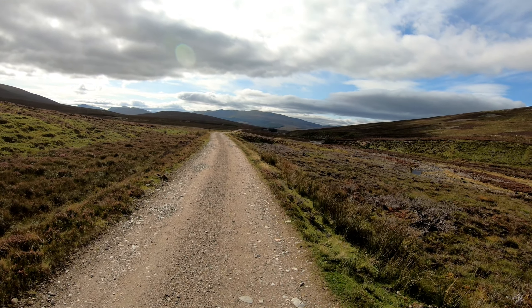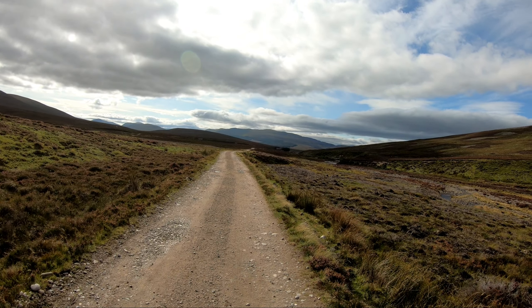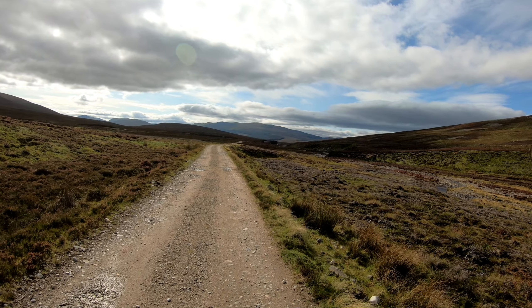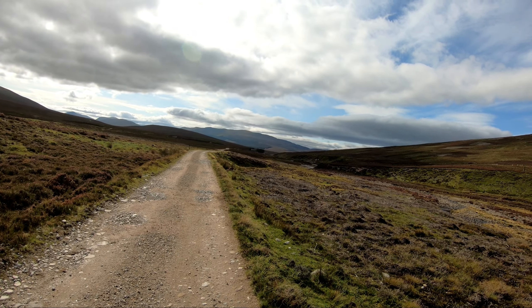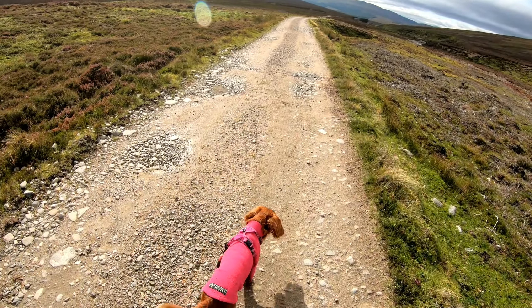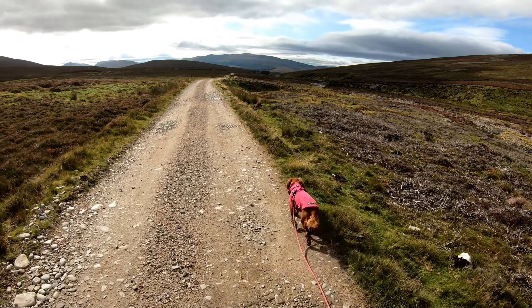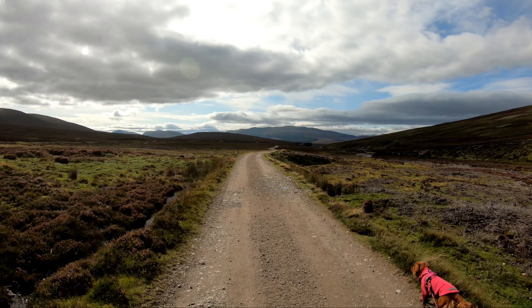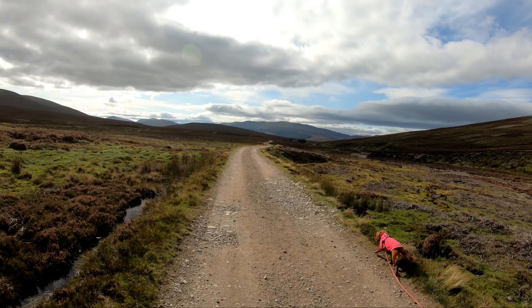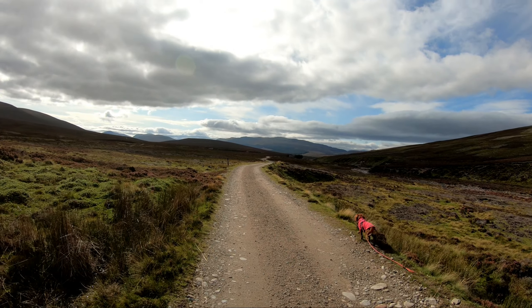So that's pretty much it for this walk — just a return the same way that I came. I managed to get a couple of drone shots, luckily. It was windy but I just had to be pretty careful. Lexi's walking herself now. That was quite an easy Munro — a good beginner Munro, definitely, just about on par with Ben Vrackie for time and effort. Yeah, quite an enjoyable day.